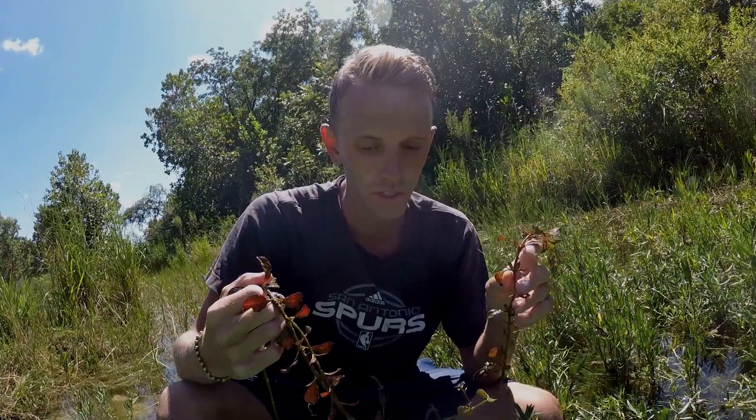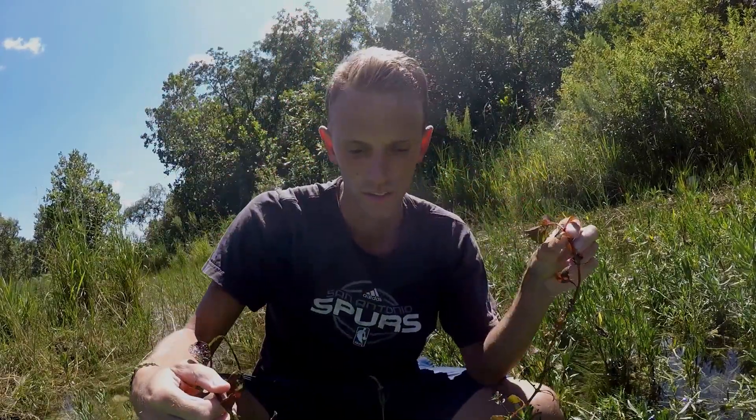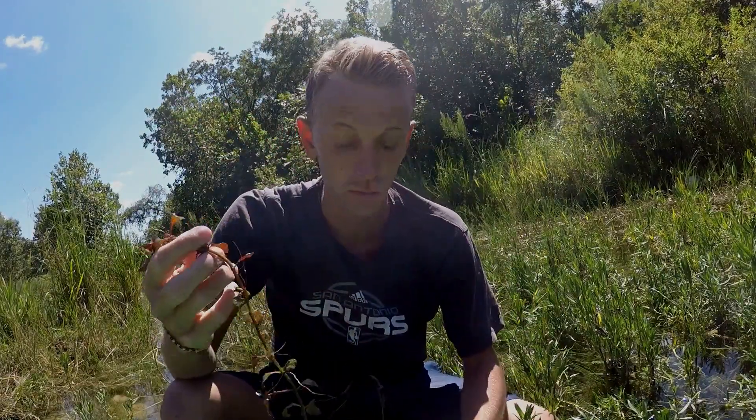I'll close out the video with this — this is a stalk of Luigia that is longer than I can hold up. My reach is about seven and a half feet, so it's probably about eight feet.